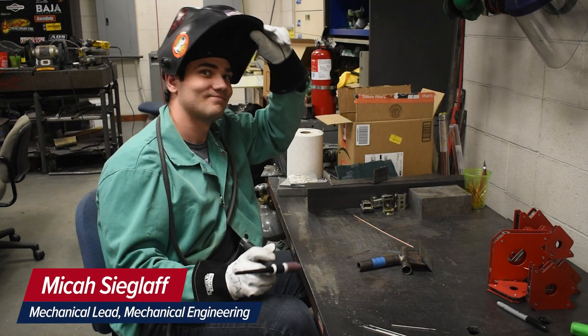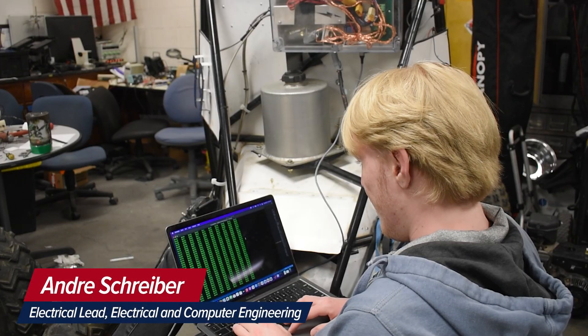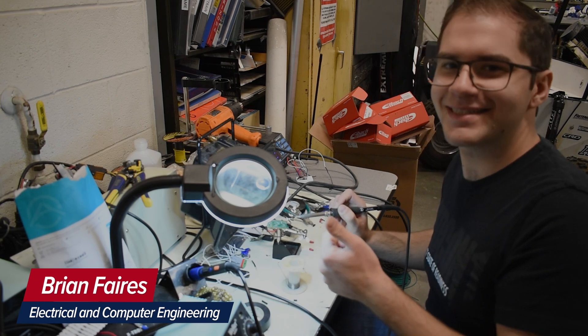Hi, my name is Eric Duarte and I'm the project lead. My name is Lucas Creary, I'm the procurement lead and mechanical engineer. My name is Micah Sigloff and I'm the mechanical lead. I'm Lance Casto, I'm a mechanical engineer. My name is Andre Schreiber and I'm the electrical lead. My name is Brian Fares, electrical engineer.